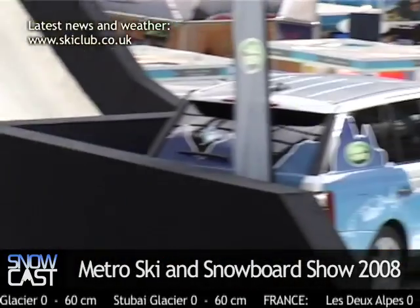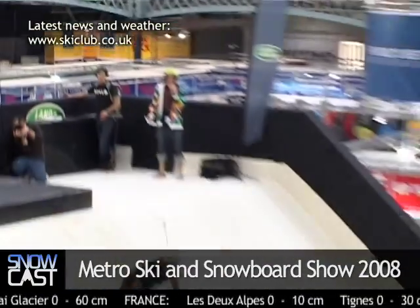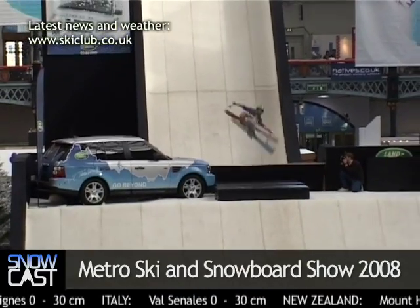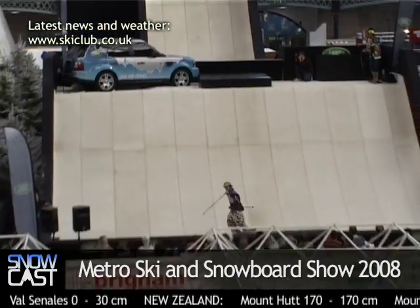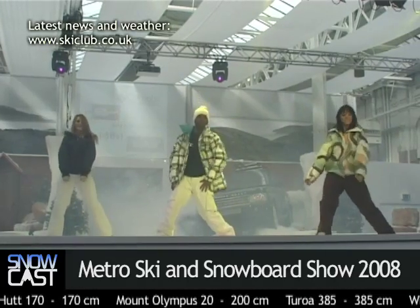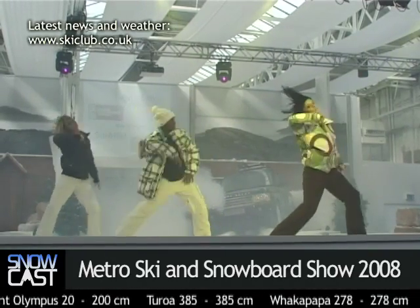In addition to all our new features, we've actually got all the old favourites that you've come to expect from the show. We've got a big 40-foot kicker with the British Invitational Championships and also the London Ride being held on. We have a fashion show with 10 different top snow sports brands such as Quicksilver, Rossignol, Salomon and a number of others. And we also have all your favourite stores and exhibitors — you can come here, get all your kit, upgrade your clothing, and look at the best holiday destinations for your coming season.